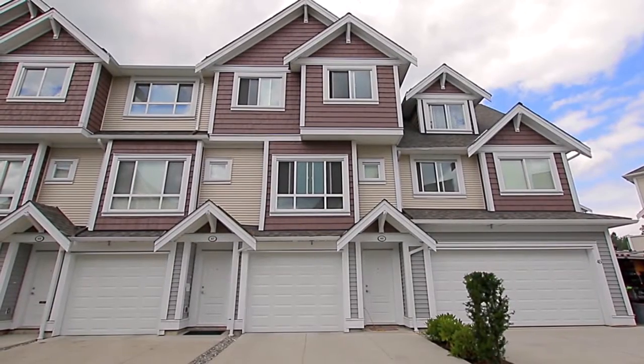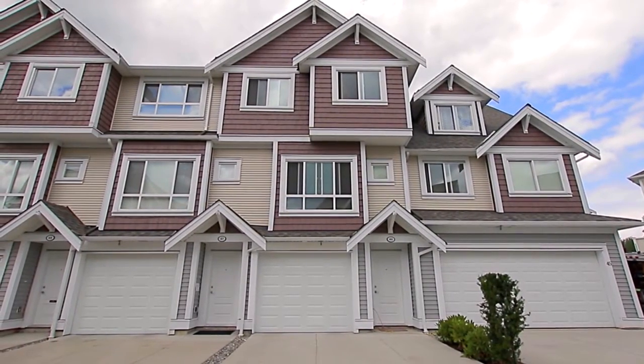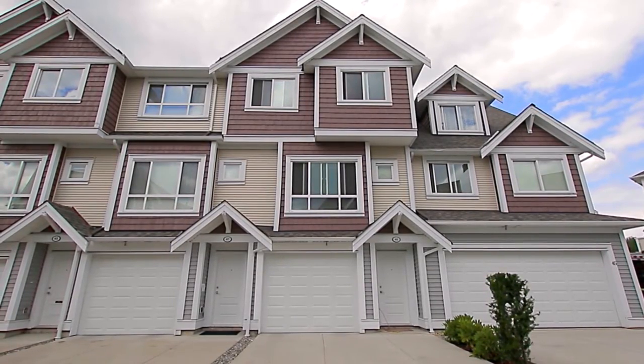Located in Langley's popular Willoughby Heights neighbourhood, Unit 46 in the York development is a cottage-style townhouse just minutes away from some of the city's best amenities.